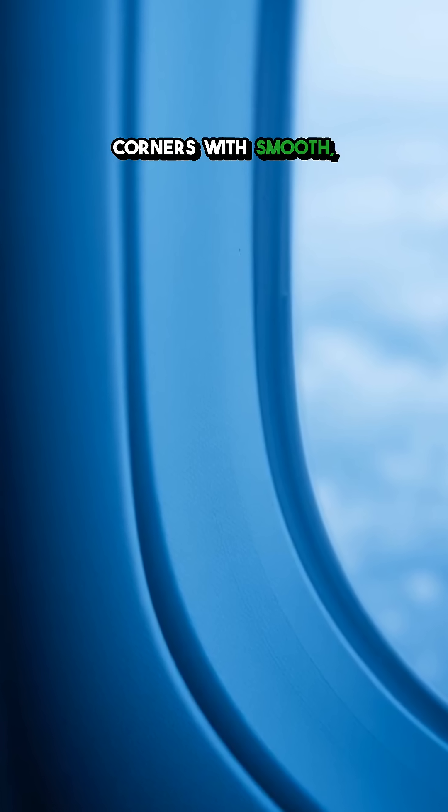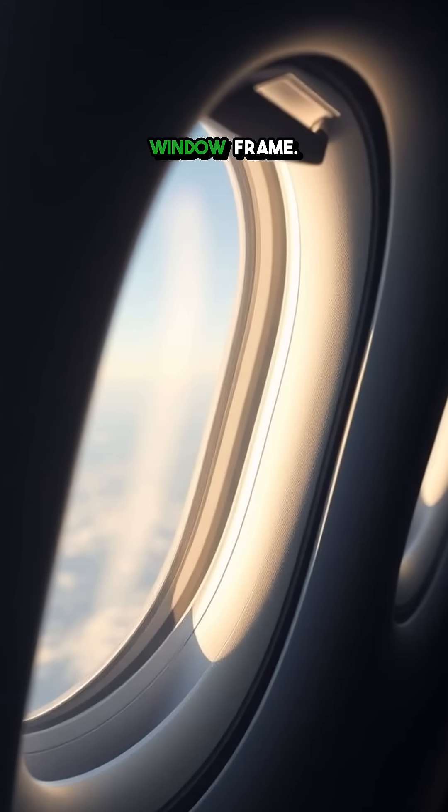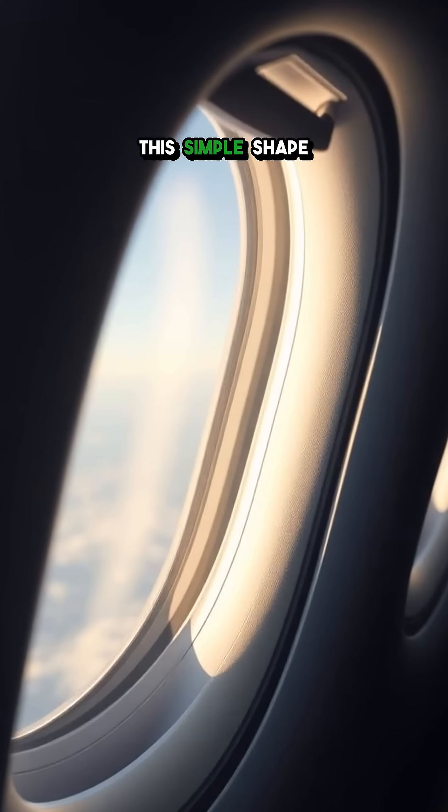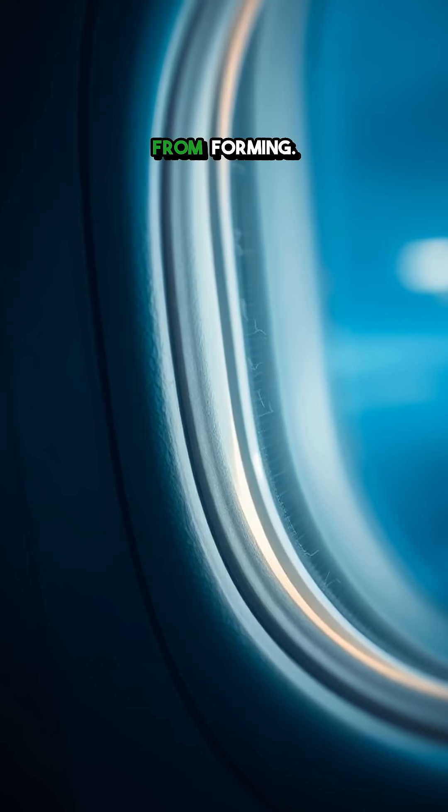Enter the round window. By replacing sharp corners with smooth, curved edges, engineers distributed the pressure evenly across the entire window frame. This simple shape change minimized stress concentrations, preventing cracks from forming.